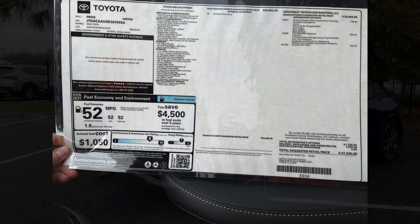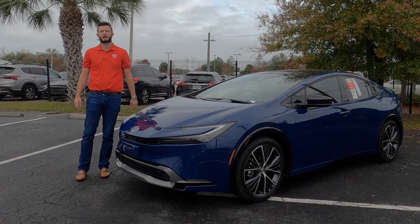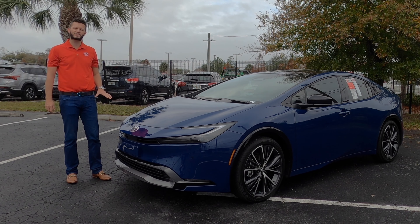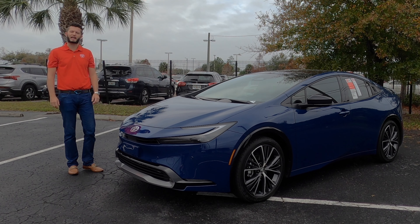Here is a 2024 Toyota Prius Limited in Reservoir Blue. Last year we got a full refresh which increased us by up to 60% in horsepower, up to 16% in torque, 20% better with the regenerative braking system, and 26% quicker on the 0-60.